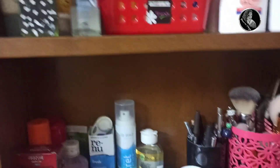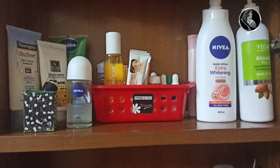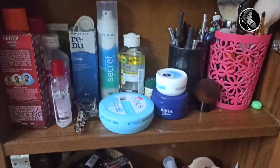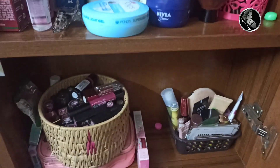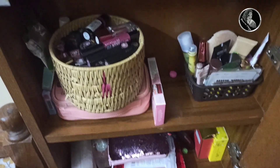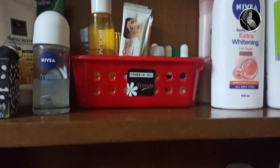This is the first shelf. After this is the second shelf. Then the third and the fourth. I will use daily products on every shelf.